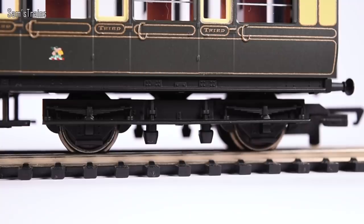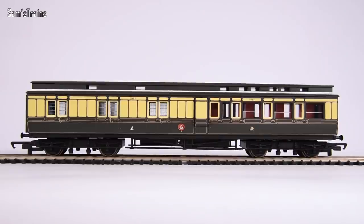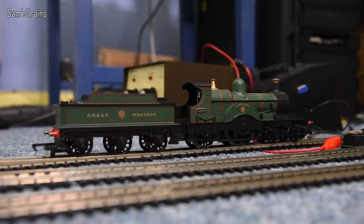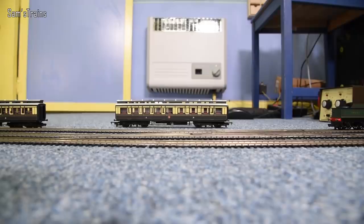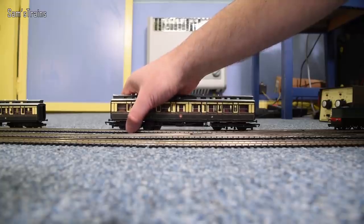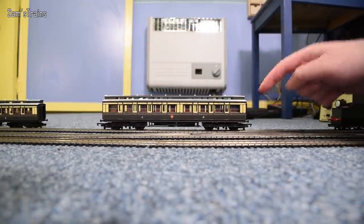Let's get them down on the track and see how they perform. They do have nice modern metal wheels which hopefully will allow them to run without too much drag. I've set up Achilles, my Dean Single - I picked that one because it's the loco I thought of when I first saw the coaches for sale. The coaches weren't brand new but I've cleaned the wheels and made sure everything's freewheeling, so it's as close as possible to new condition. Let's put the corridor on the track and see how freewheeling they are.